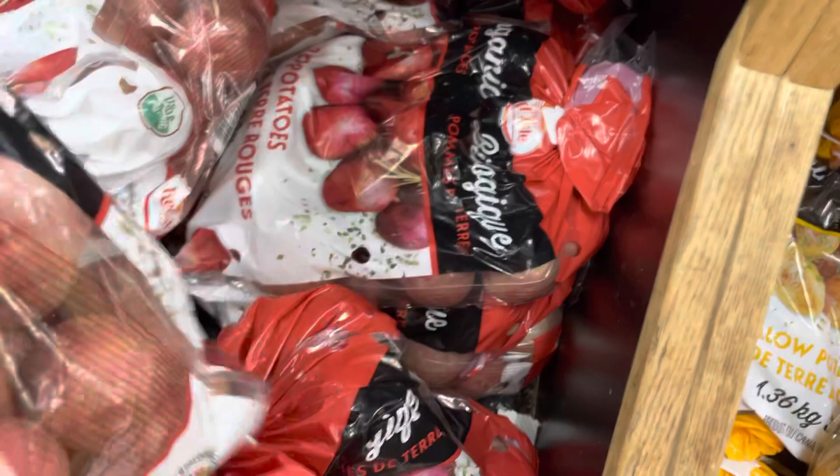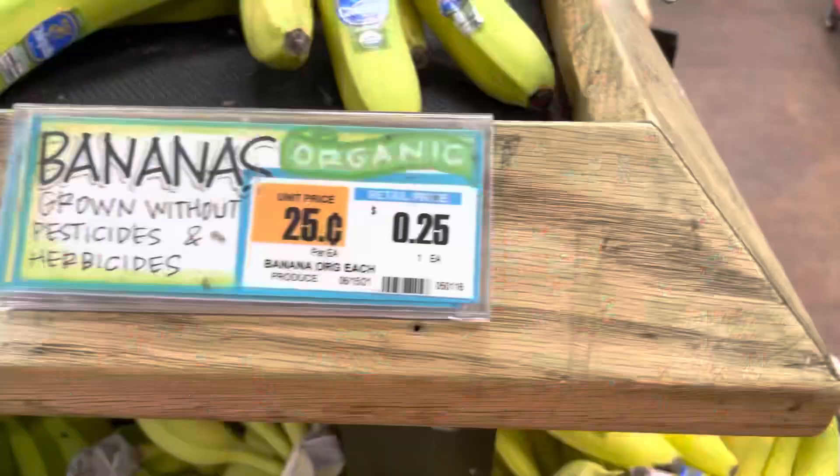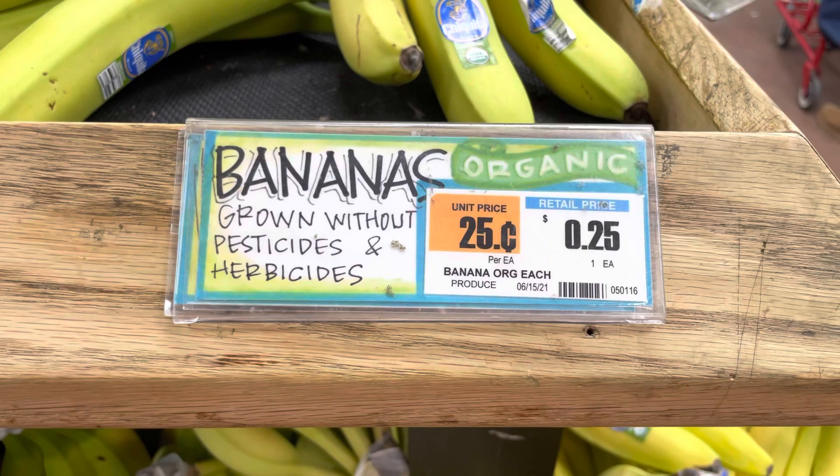These look so good. Organic bananas are $0.25 each, so I'm gonna get one.